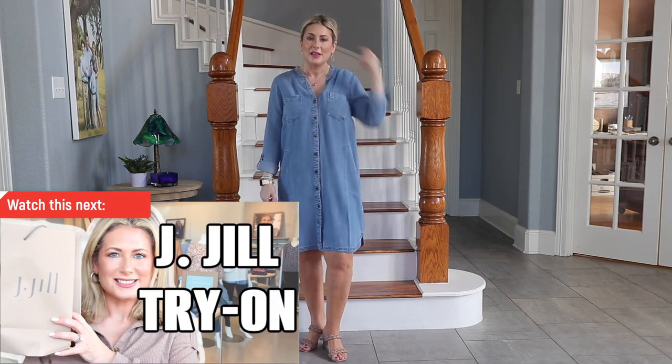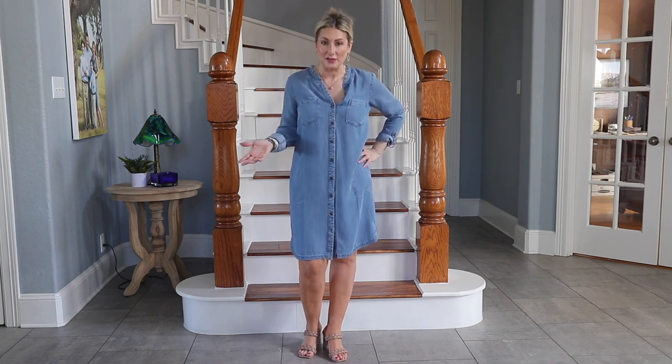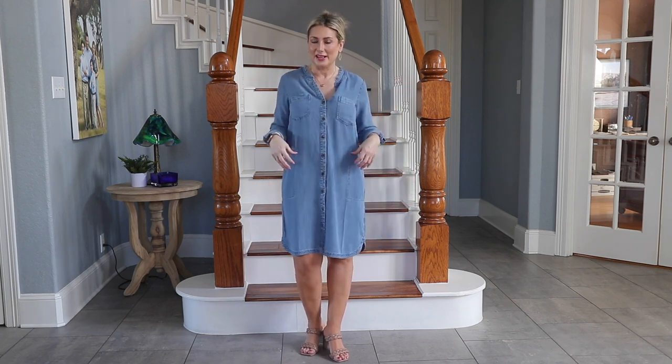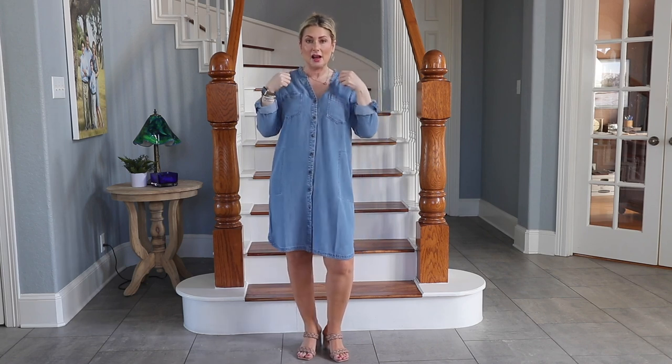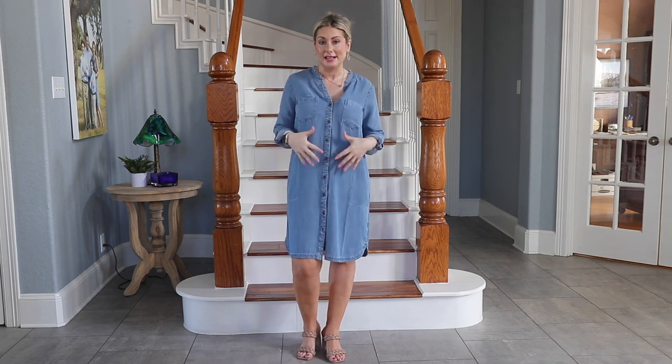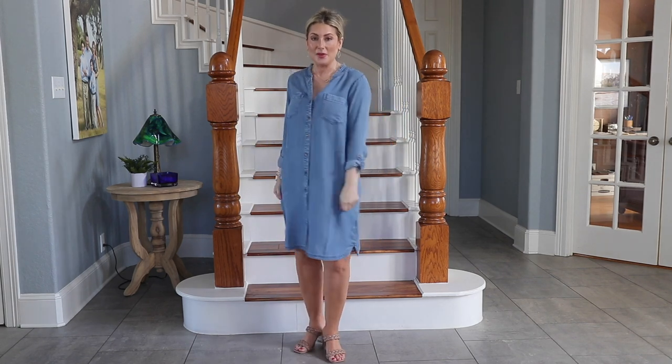I like a denim look without true denim — this one I picked up recently from my J.Jill try-on. It's actually tencel fabric, which is very lightweight and flowy. A traditional denim dress is a much thicker, stiffer fabric that doesn't drape the same way. This one runs big; I'm wearing an extra small. I love that it has pockets and no traditional collar, and it buttons all the way down. I prefer a V-neckline — it draws the eye downward and makes you look a little more narrow. This one also doesn't come with a belt, which gives us more styling options.